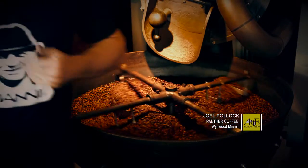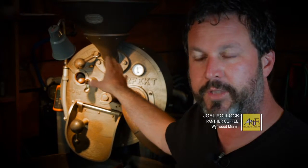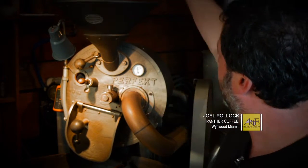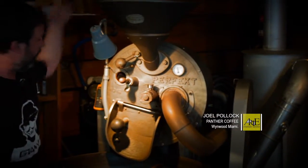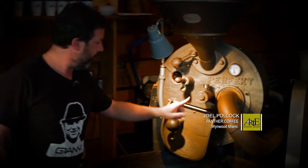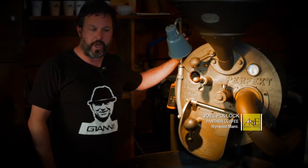We refurbished it. We put a new burner on it. The heat comes into the front. We preheat the machine to about 400 degrees Fahrenheit before we roast. We drop the coffee into the top, and it goes down into the roasting chamber. For about 15 minutes, we roast the coffee.